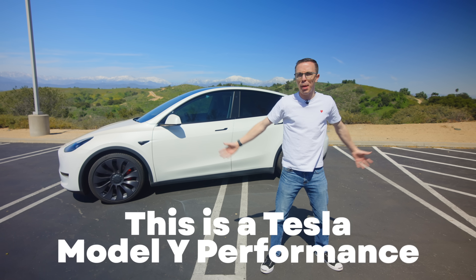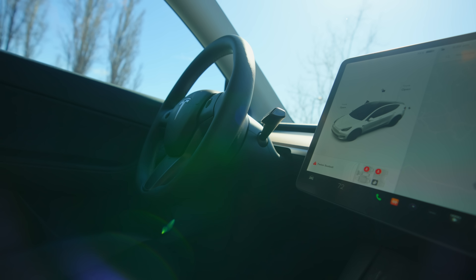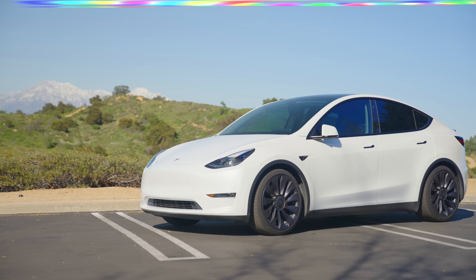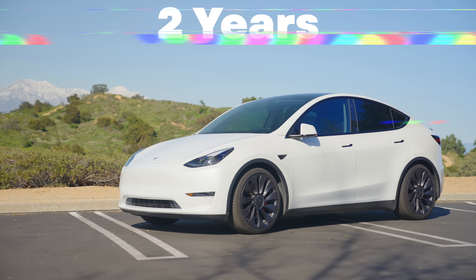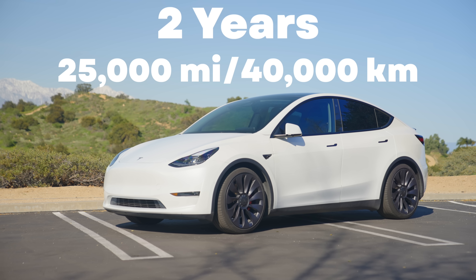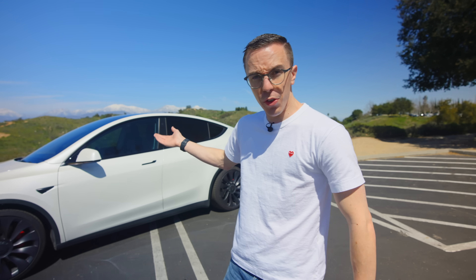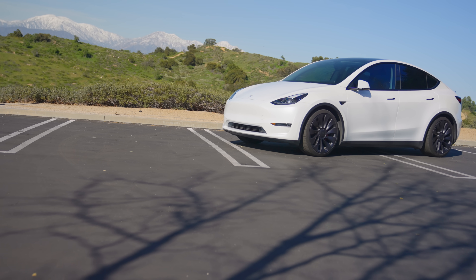This is a Tesla Model Y Performance and I just sold it. There are some things I like about it but a whole lot more that I absolutely do not. I gotta come clean — I've had this car for almost two years now and put a little over 25,000 miles on it. This is my wife's daily. I don't want this to be an anti-Tesla video; my wife and I have been generally happy with some things, but there's also a whole lot that's just not okay.